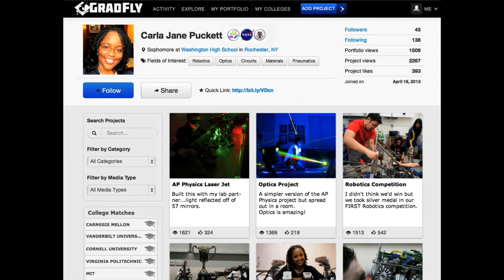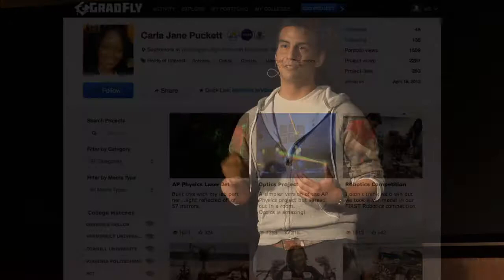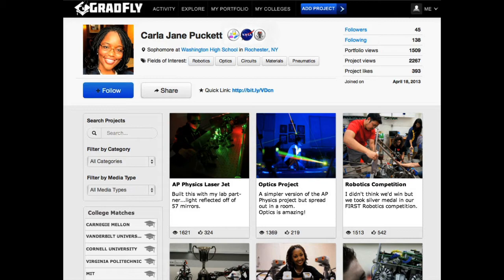What you see here is the user interface for a portfolio. A student like Carla Jane Puckett, who's one of our beta testers, will come on the site and show everything that she's truly passionate about, whether it's robotics, pneumatics, optics. The main interaction is the projects that she's uploading in a visual way — think of it almost like a visual LinkedIn for nerds and geeks. On GradFly, it's not only the projects. You have people who are viewing these projects. If you take a look at the AP Physics project on the left-hand side, you have over 1,600 people who have viewed it. These could be peers, teachers, experts. Think about what that does to a student considering a path in science and technology, just knowing that many people are interested. We go a step further and help them by connecting them to a college through an algorithm that we've created.